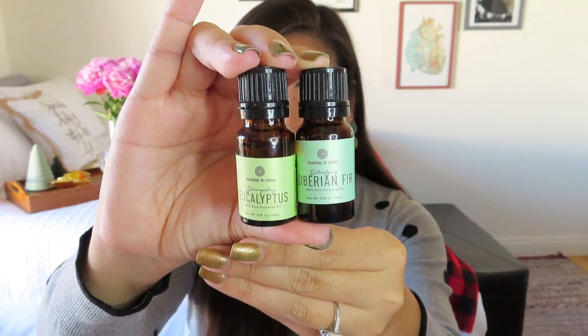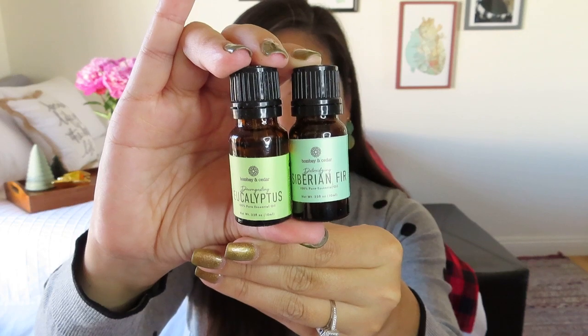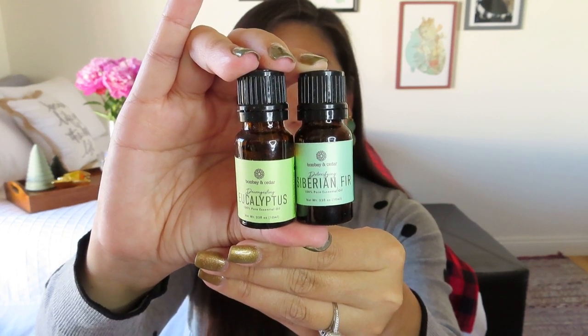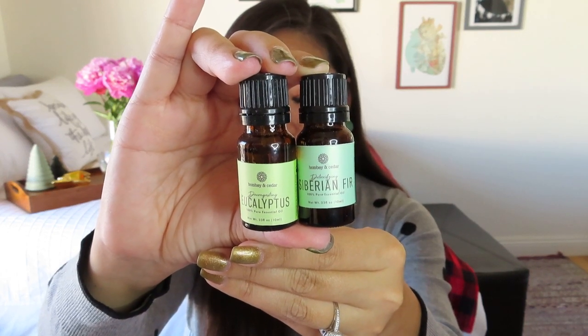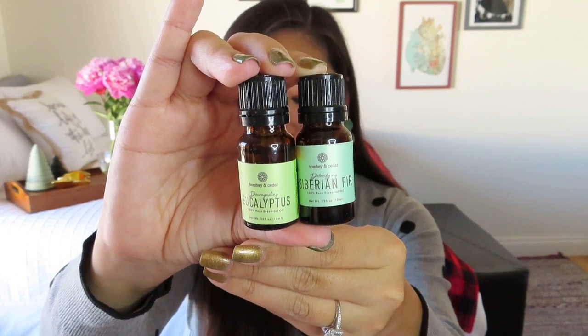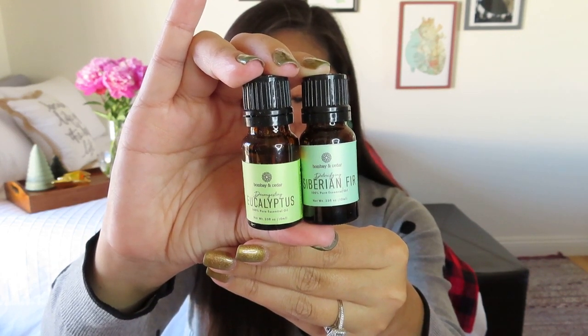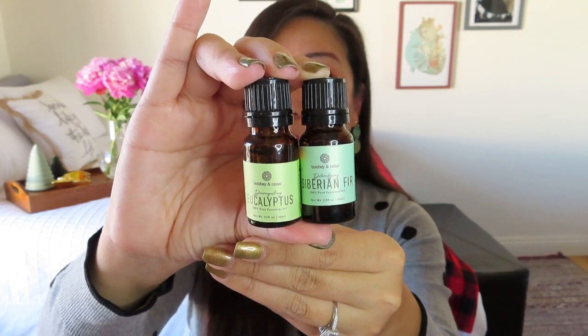We got a Siberian fir — a coniferous pine tree native to Serbia and Russia. The oil is steam distilled with a very soothing pine scent, and this little bottle is worth $15. And then the eucalyptus is beneficial to help ease fevers, congestion, seasonal allergies, and much more. Eucalyptus is commonly added to steam rooms and saunas to help clear the lungs, and that is worth $14. So already you're getting almost $30 worth of essential oils. Definitely worthwhile to get this subscription if you do like to use essential oils.